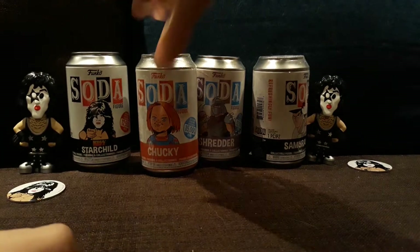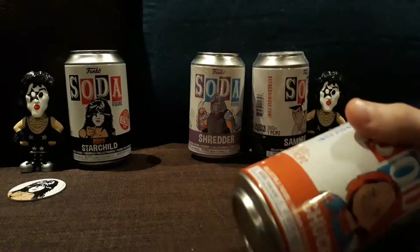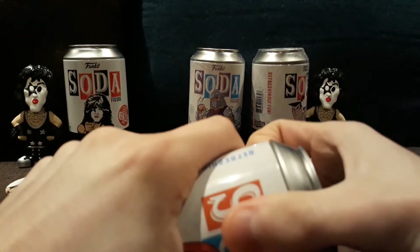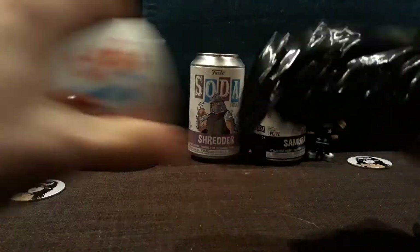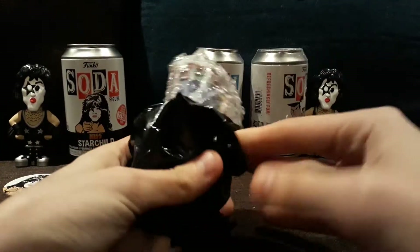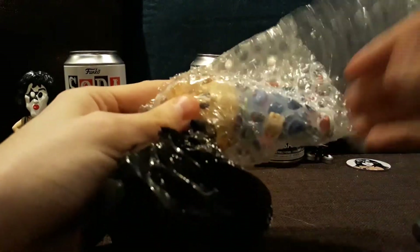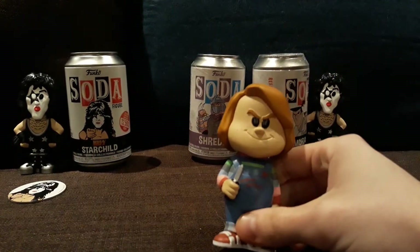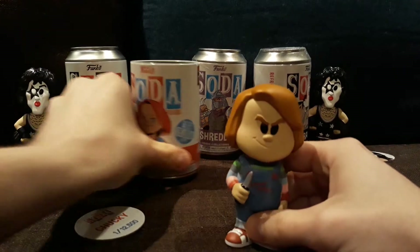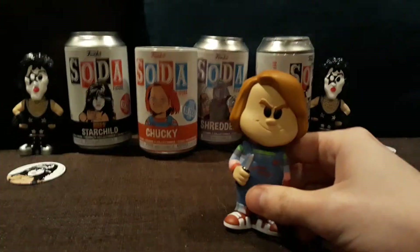It's sad that bots got a lot of the raffle slots, but honestly just don't buy it from the bots then. They'll just start undercutting each other. So the Chucky chase has his cut-up face from the later movies, and I kinda honestly like the normal one better.